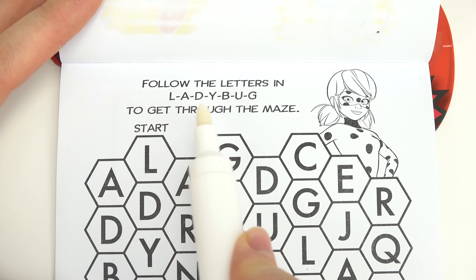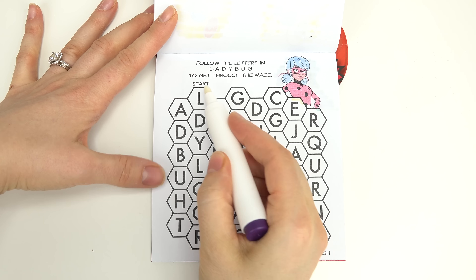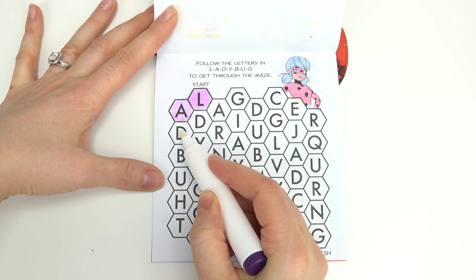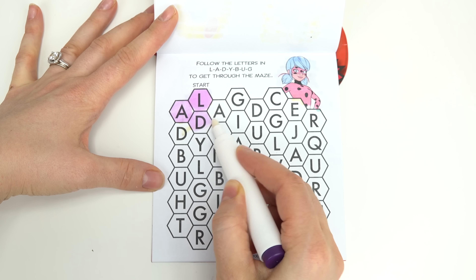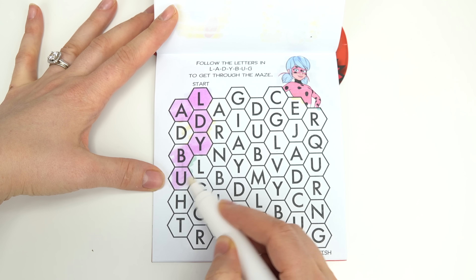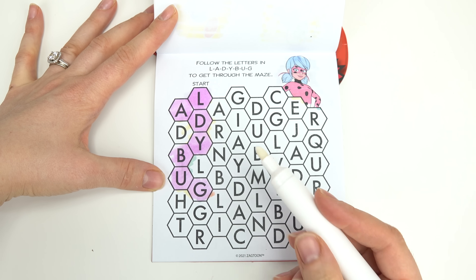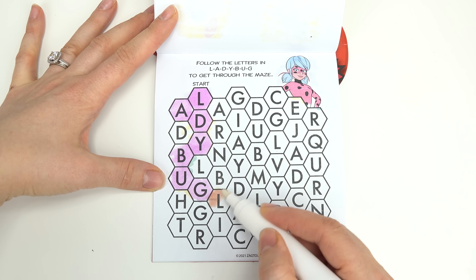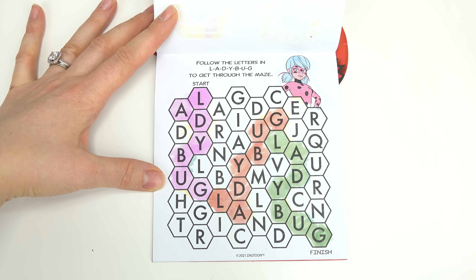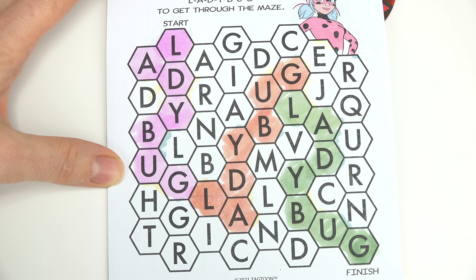Follow the letters in Ladybug to get through the maze. Let's color her in. How do you spell Ladybug? This is the start. It's L, A — which D? I think it's to this one. D, Y, B, U, G. You're supposed to follow the right colors. Let's keep going. That was a quick one. We've got pink, orange, and green spelling of Ladybug — our bugaboo.